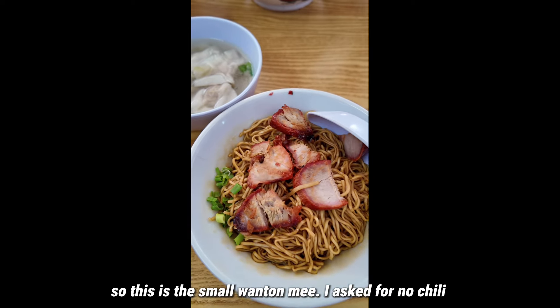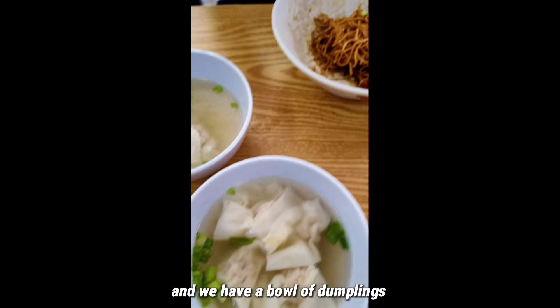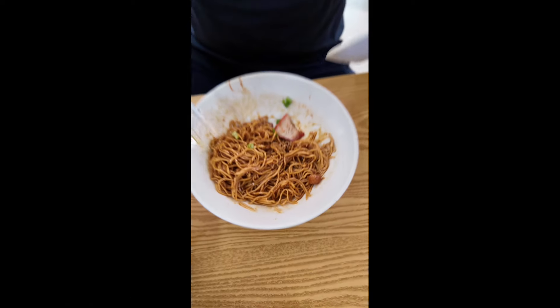So this is the small wonton mee — I asked for no chili. Now we have a bowl of dumplings as well. This is apparently a medium bowl with chili, but it's already half gone since I was already eating breakfast.